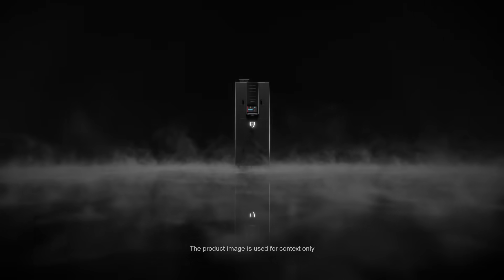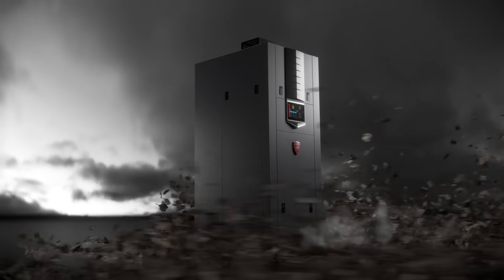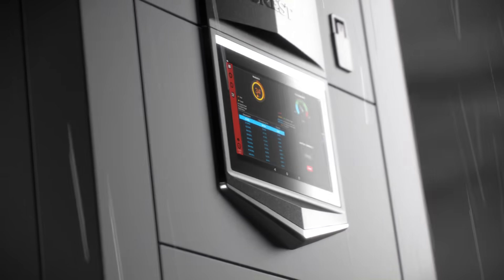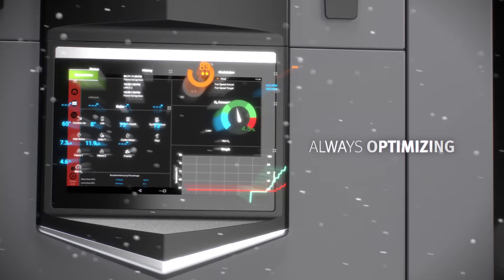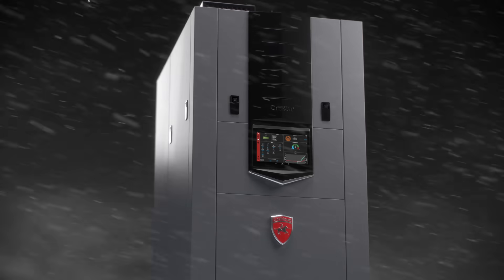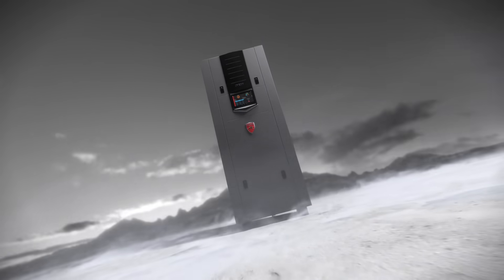The next big breakthrough is here. The new Lock & Bar Crest Boiler with Hellcat Combustion Technology works in real time — always measuring, always optimizing, and always improving. Always responding to rapid changes to the conditions inside and outside.